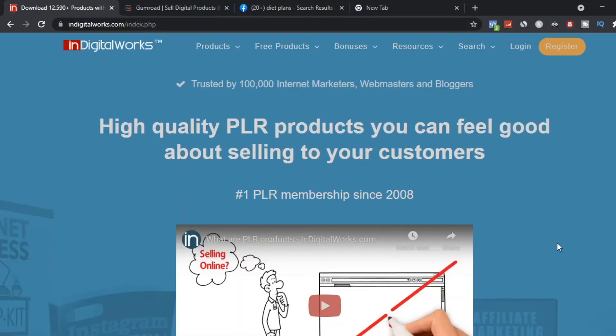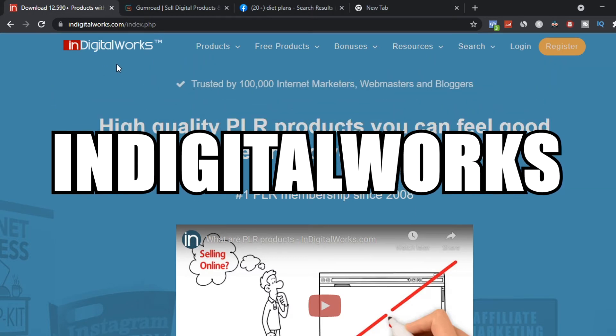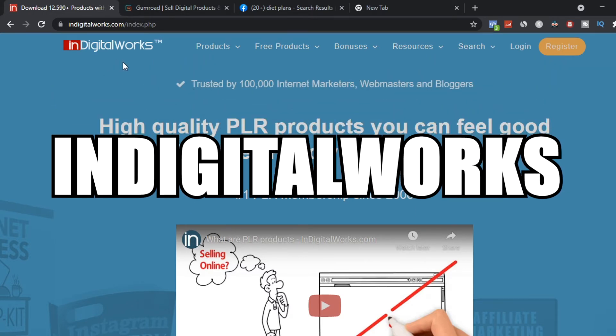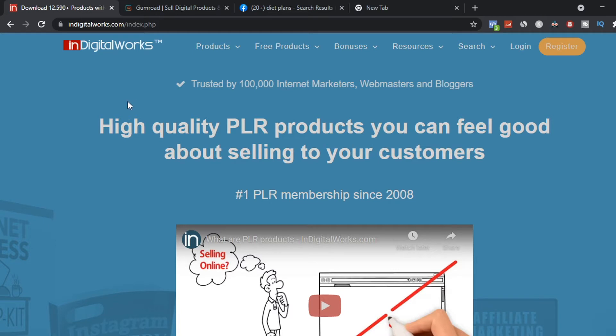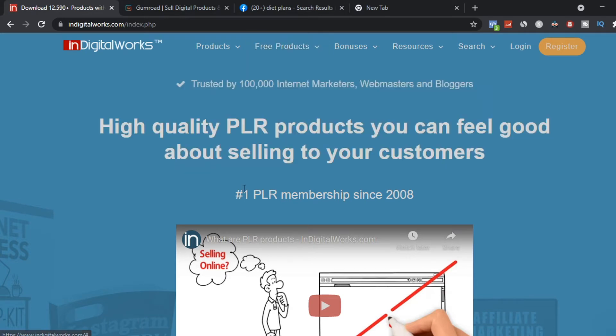To get started, come over to this website called Indigiworks.com. With this website, you're going to download high-quality PLR products you can feel good about selling to your customers online, such as ebooks, software, videos, templates, graphics, and free music. This website has been around since 2008, so it's a legit platform you can use to make money online.